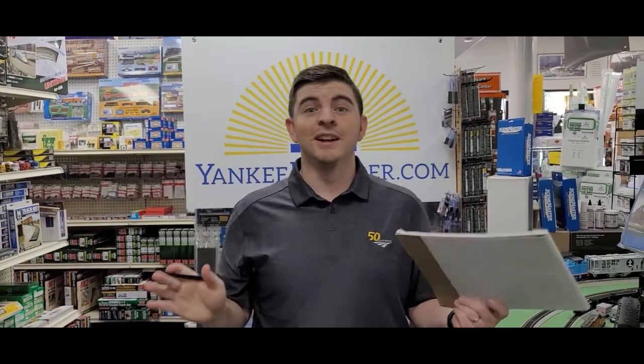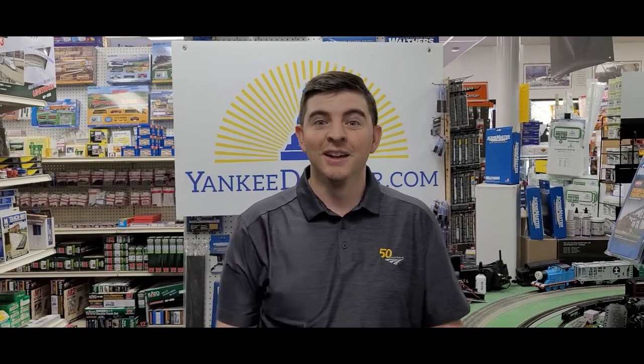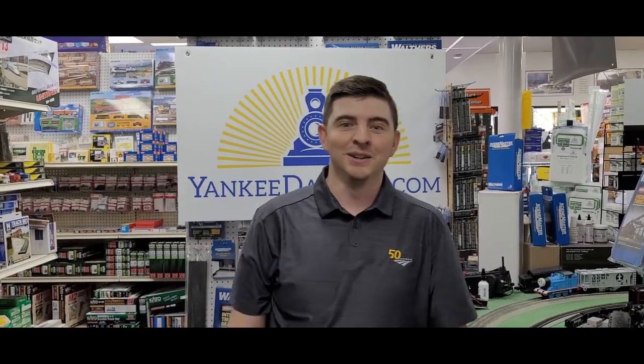Money saving hack number two: cable subscriptions are very expensive, so cut the cord and get rid of cable TV. With the money you save you can buy as many box cars as you can. If you still feel like you need to watch TV, just invest in a nice pair of binoculars and look at your neighbor's house to see what they're watching. I'm getting really caught up on all my shows — you won't believe what's happening!